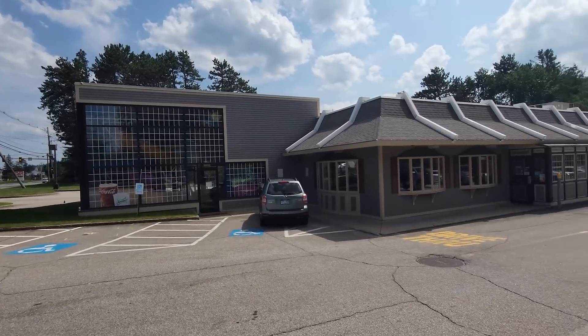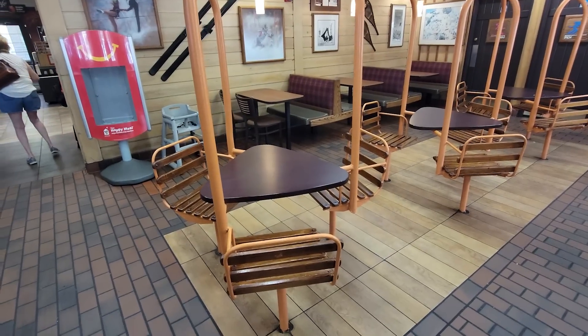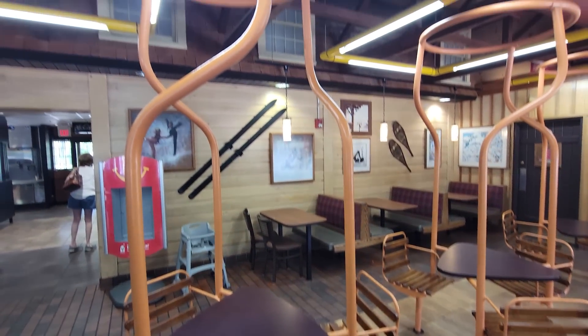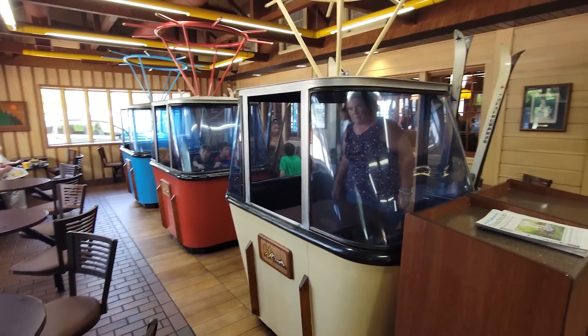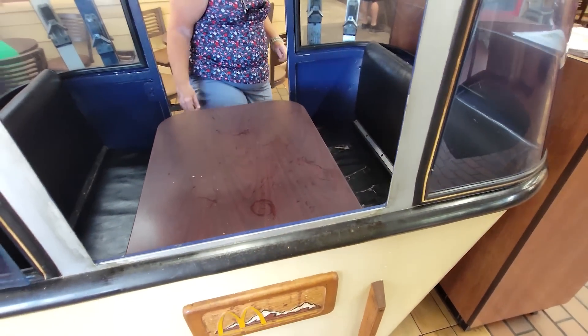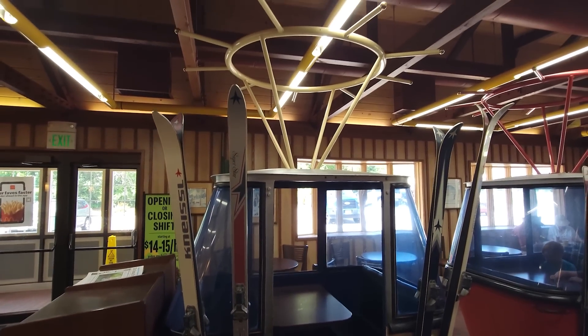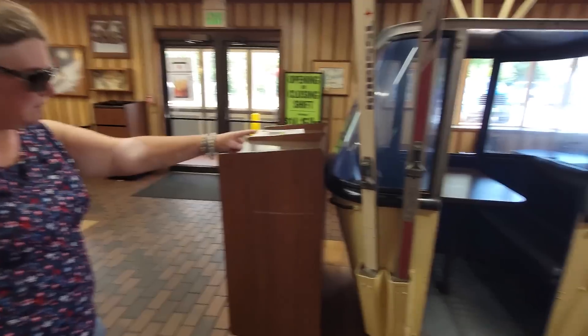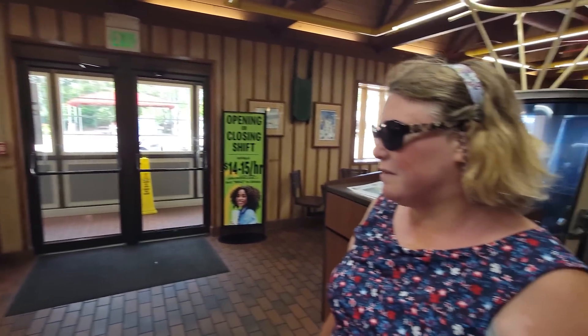Our next stop is McDonald's — but they've got some really cool theming on the inside. Check out these seats — they're old ski lifts made into tables! And take a look at these ones — they're old gondolas. You can actually eat inside a gondola! They have skis on the walls too. Pretty cool — we had to stop and just take a look at the unique theming at this McDonald's.